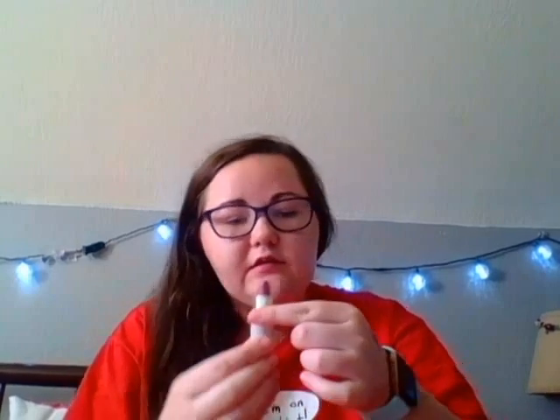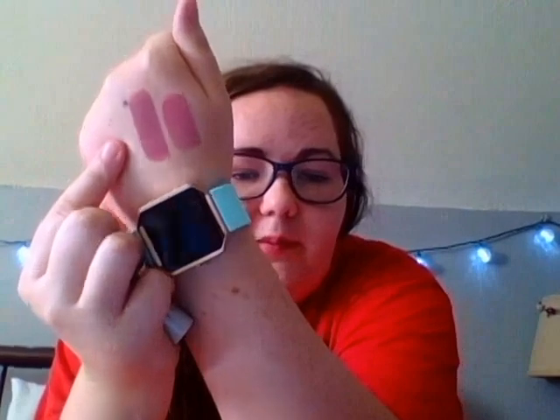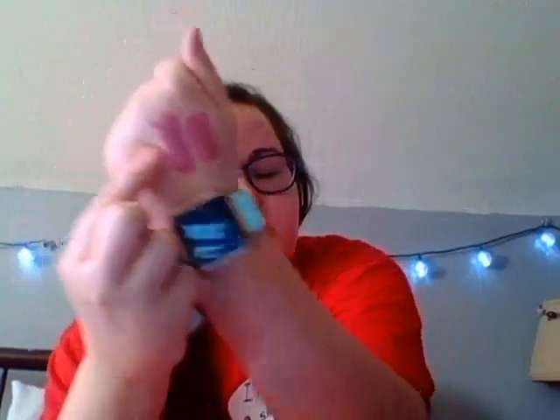This next one I got in my Ipsy bag — a lot of these products I did get in my Ipsy bag, by the way. This is the Mellow Matte Lipstick in Nude, and this one is more of a mauve-y color. They both kind of have a scent; it's not really bad or overpowering. I can't tell you why I've been loving colors like this lately, but it's just what I've been reaching for.